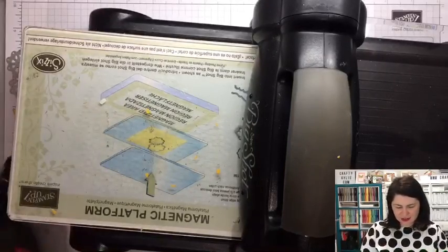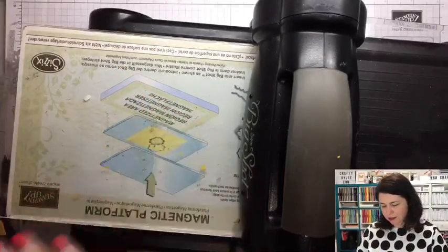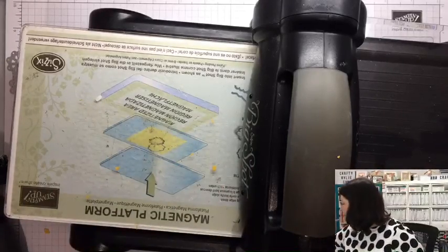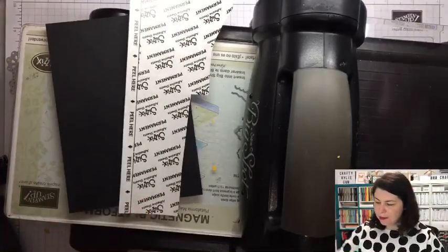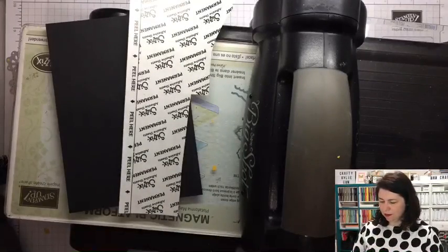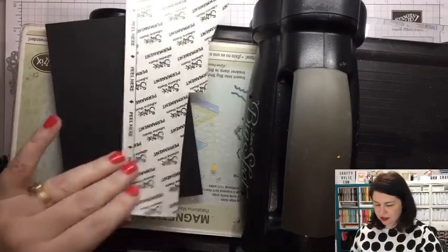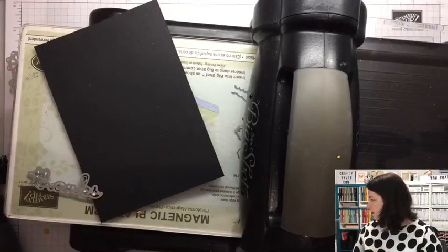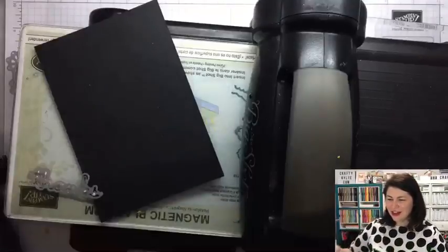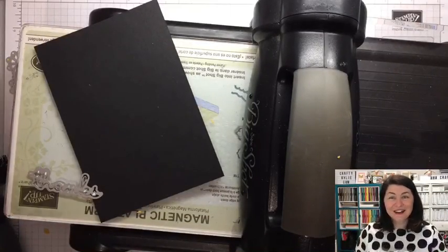Look how pretty that looks! Now while we're here, there is another piece that I need to cut out using the little framelits — the little words. I'm going to say 'thank you' and 'thanks friend' — that's what I'm thinking anyway, that'll look good. So what you need to do — I keep these in their packet. Hi Louise! Hi Rose — oh, Rose is a stalker! I love a stalker. Thanks Rose! Oh, Noreen's a stalker!